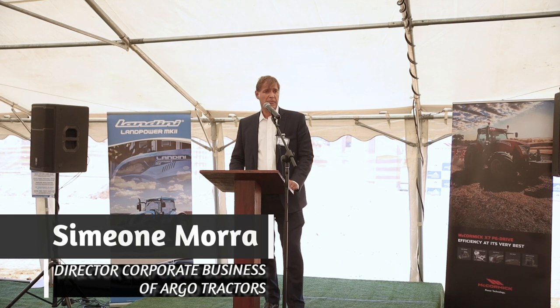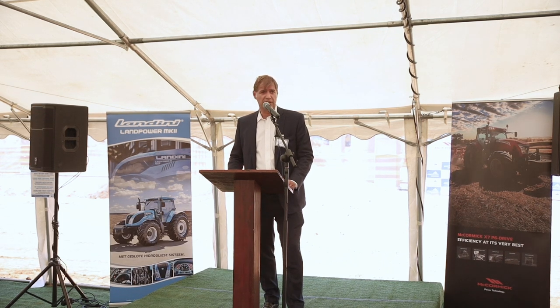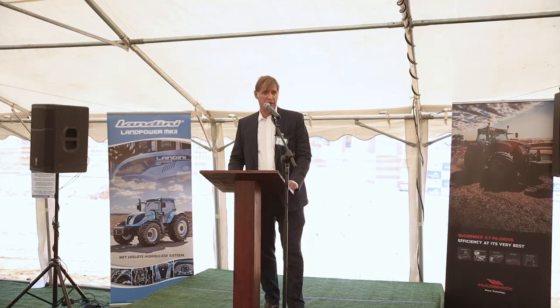It is also very important the fact that we can represent two brands that have got a lot of heritage: Landini and McCormick.